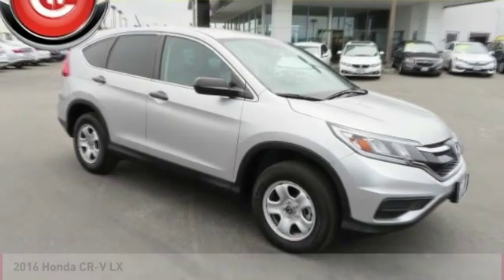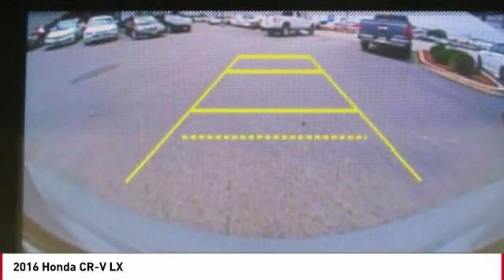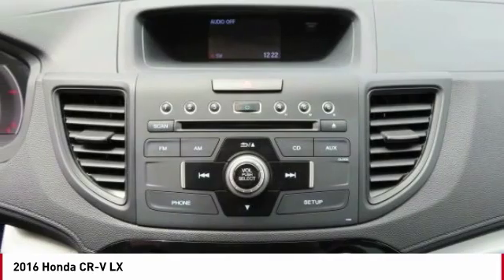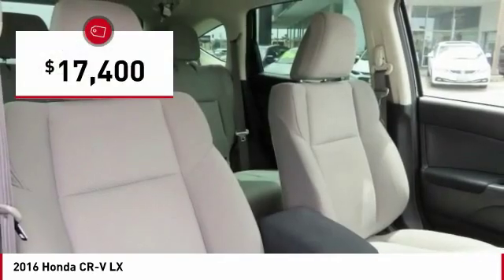Stop by and take a look at the 2016 CR-V — a top recommended vehicle because of its car-like driving manners, good value, cool technology, and comfy interior, and is priced below $20,000.